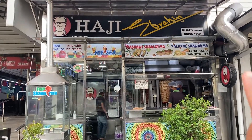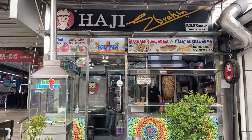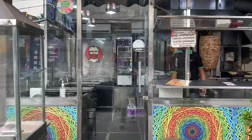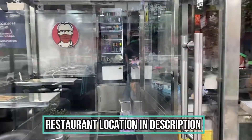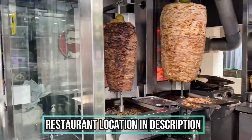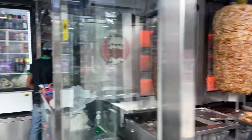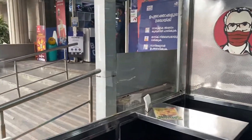This shop is called Haji Brahim — they were founded in 1969 and they told me they're the first people to bring shawarma to Kochi. Let's head in. The restaurant location will be in my description box. Inside you can see two huge shawarma skewers — on the left is beef and on the right is chicken — and a small joint on the inside.